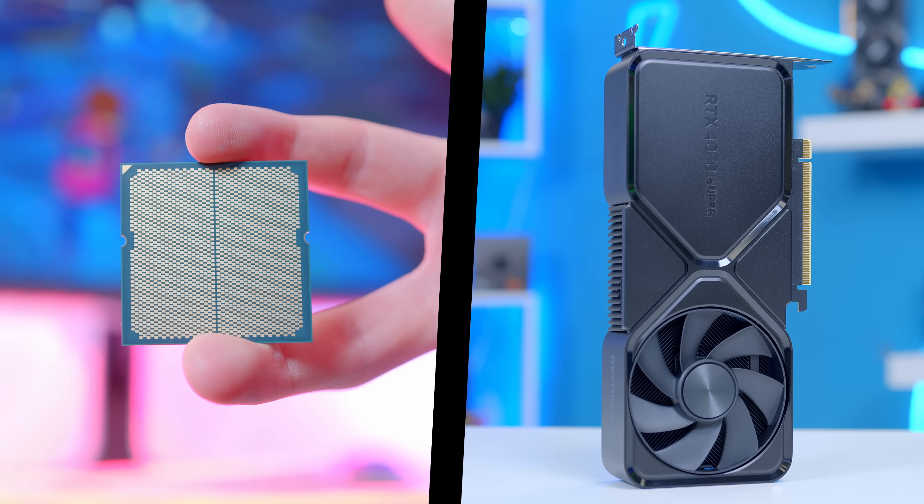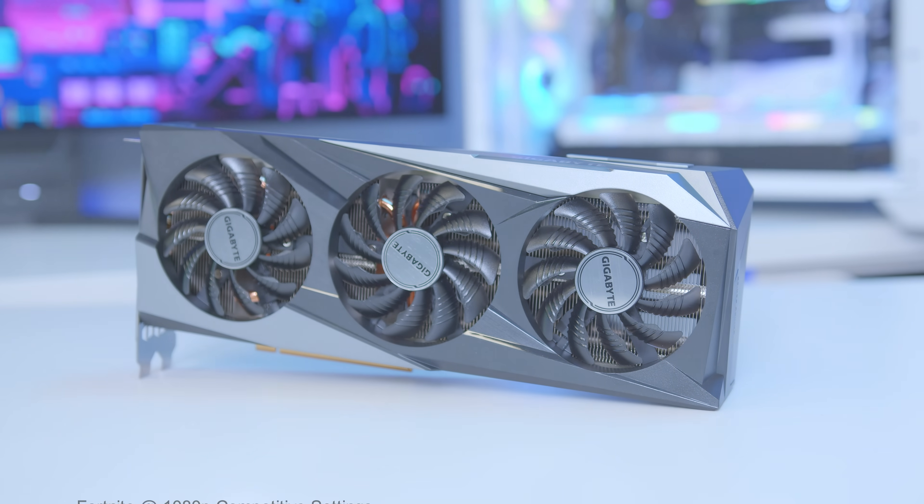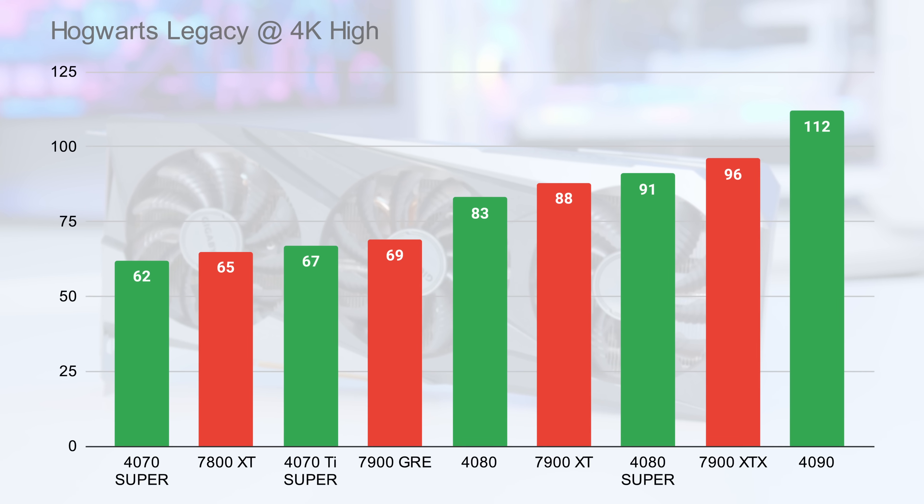That's why today I'll be recommending the best CPU and GPU combos for a range of budgets, all based on our first party performance data, testing the latest CPUs and GPUs too.